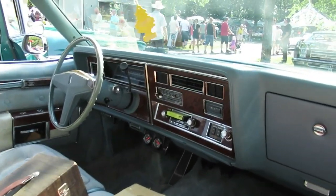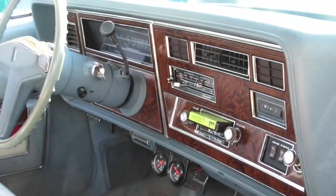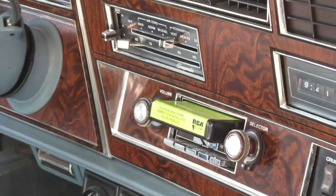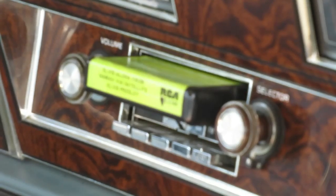Very typical blue interior. It's got an 8-track cassette stereo in there. What's on the 8-track there? It doesn't want to focus because I've been filming for so long. I'll check that out later. Very nice interior.